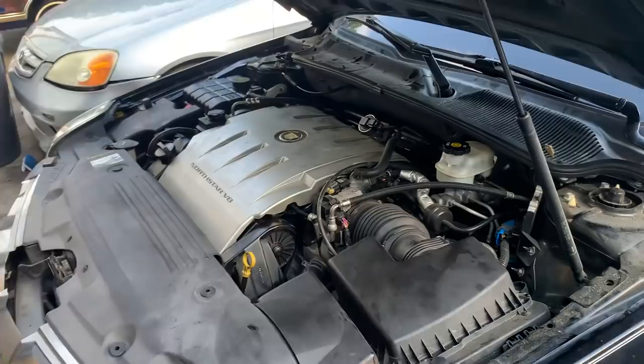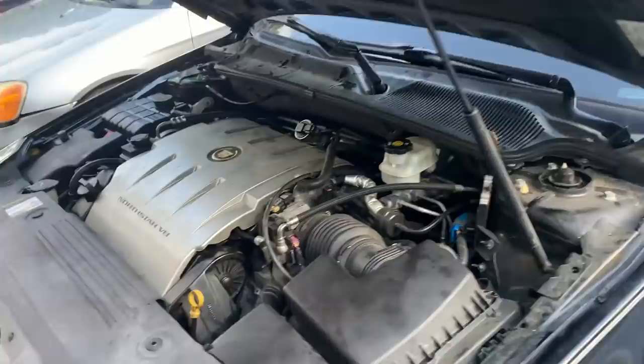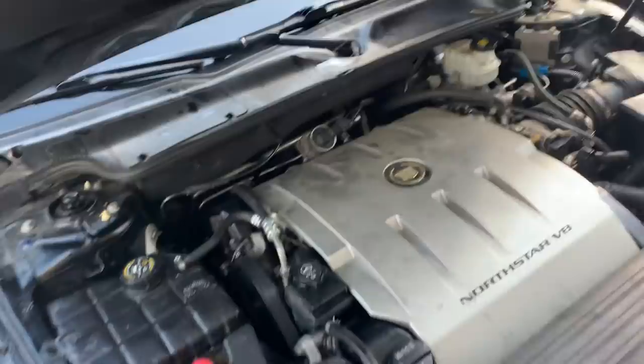These are way smoother, way cushier engines. They still have all the pep the North Stars were known for because they were never a slouch — they just overheated. The head studs pulled out of the block, and that's what technically blew the gasket. It wasn't that the gasket itself was weak.